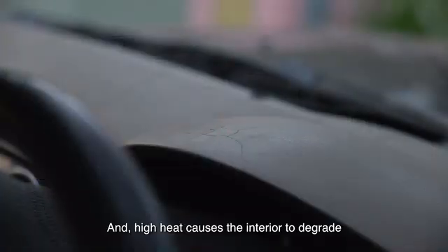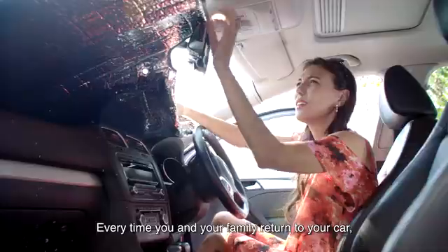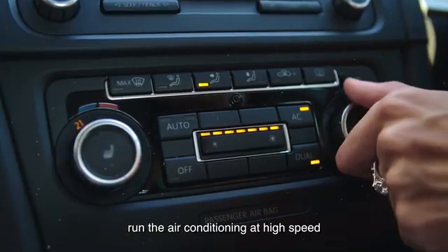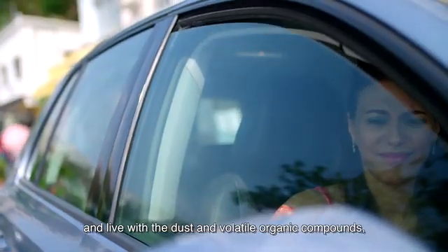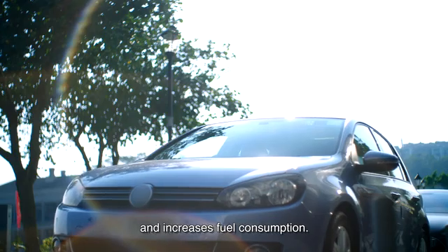High heat causes the interior to degrade with a shorter life. Every time you and your family return to your car, all you can do is bear the heat, run the air conditioning at high speed, and live with the dust and volatile organic compounds which are harmful to your health and increase fuel consumption.